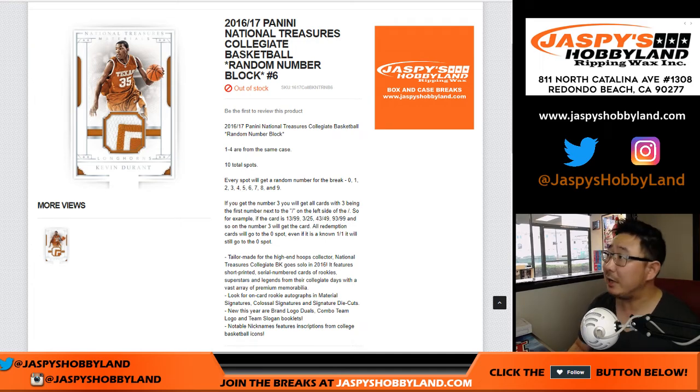Hi everyone, Joe for JaspiesHobbyland.com, coming at you with a one-box break of an oldie but a goodie: 2016-17 Panini National Treasures Collegiate Basketball Random Number Block Break No. 6.